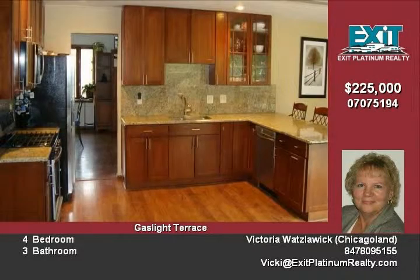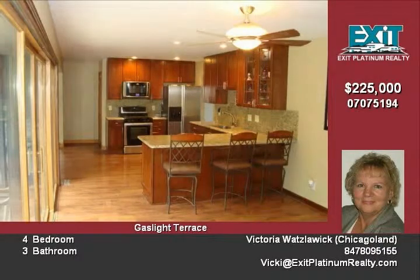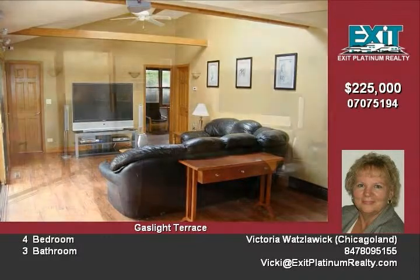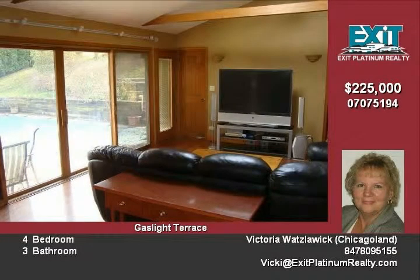The breathtaking kitchen has newer cherry cabinets with granite counters and a granite backsplash. The huge family room addition has vaulted ceilings with a full wall of sliding doors overlooking the pool area. The eating area even has a fireplace.